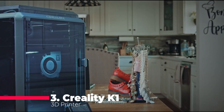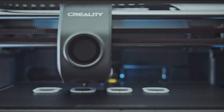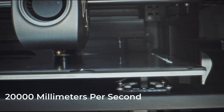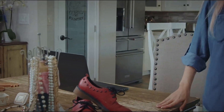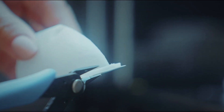Speed demons, this one's for you. The Creality K1 3D Printer, our number 3 pick, is engineered for rapid printing at an astonishing 600 millimeters per second. Perfect for professionals and beginners alike, it reaches 200 Celsius in just 40 seconds, making it 12 times faster than regular FDM 3D printers. Its auto-leveling and dual cooling systems ensure perfect prints effortlessly, and the solid unibody frame eliminates ringing, ensuring steady and detailed prints.